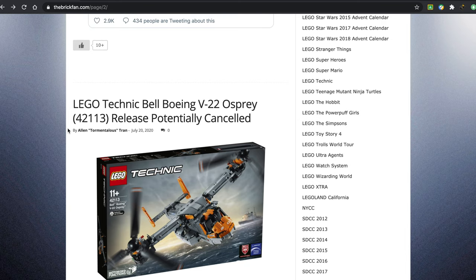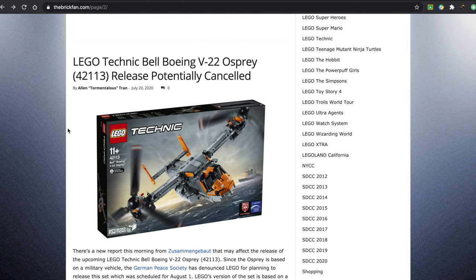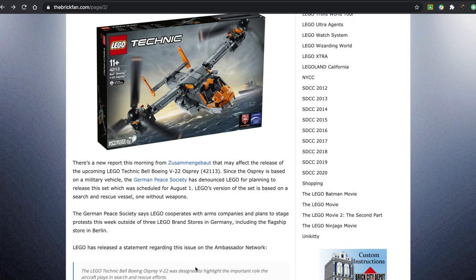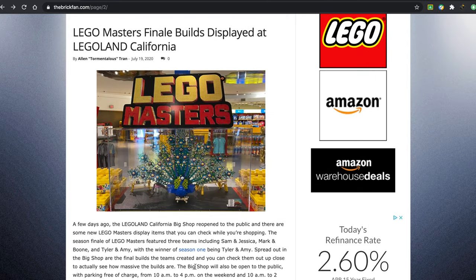The LEGO Technic Bell Boeing V-22 Osprey was canceled. LEGO is very adamant on their position of not releasing any military-related vehicles or sets. The German Peace Society has denounced LEGO for planning to release a set. The weird thing is that some of these sets have already been released in stores, and it's a pretty sticky situation at this point.